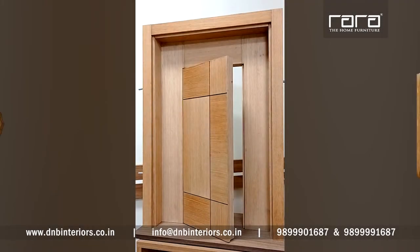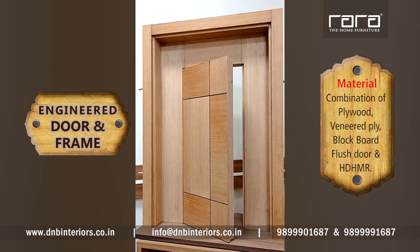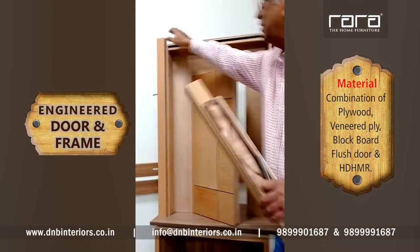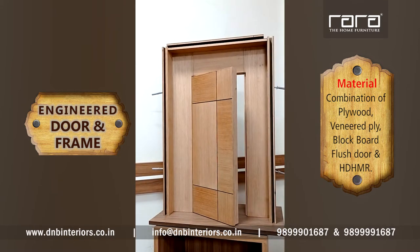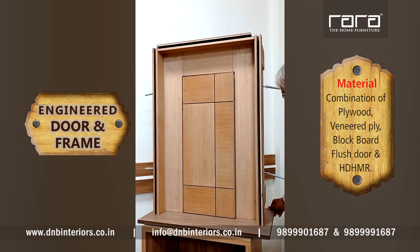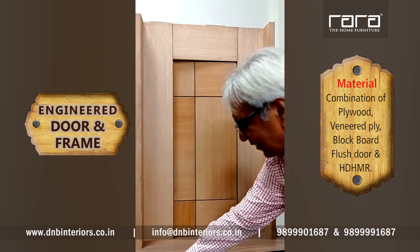This is a new concept of door and door frame. The architect had desired to make this chokhat or door frame much wider than normally required. In normal conditions, the chokhat will come up to this portion only. The architect's requirement was only this width, and you can see that width on the other side.